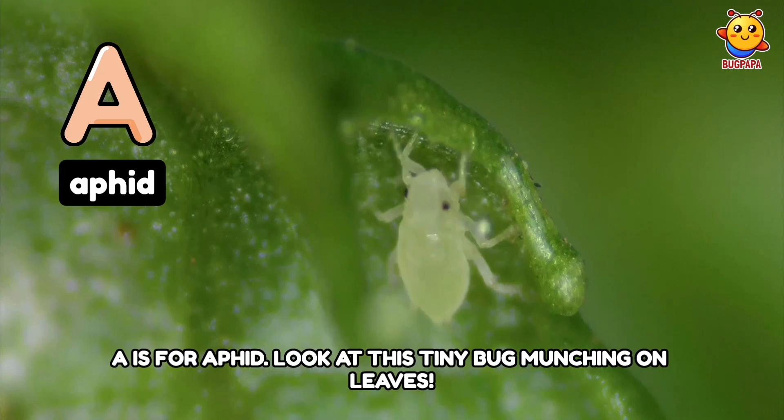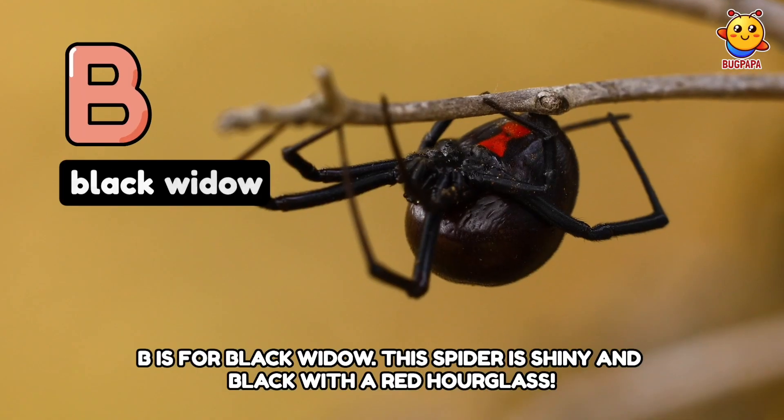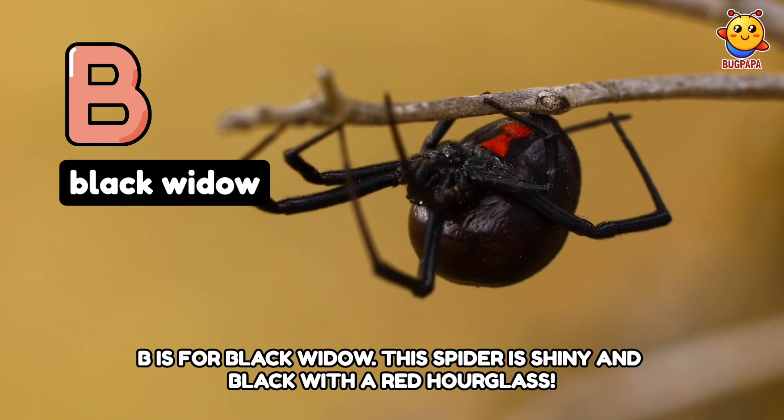A is for Aphid. Look at this tiny bug munching on leaves. B is for Black Widow. This spider is shiny and black with a red hourglass.